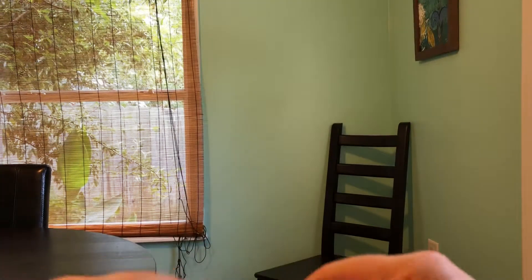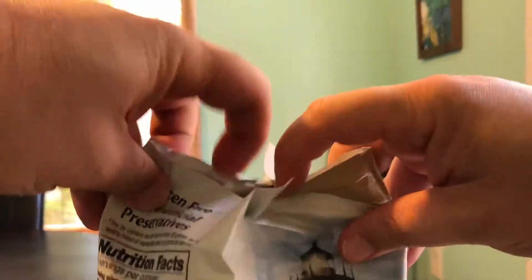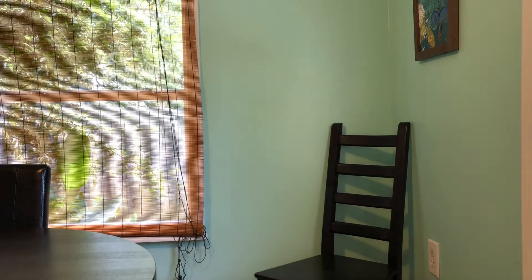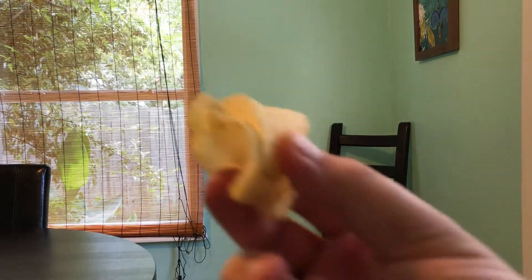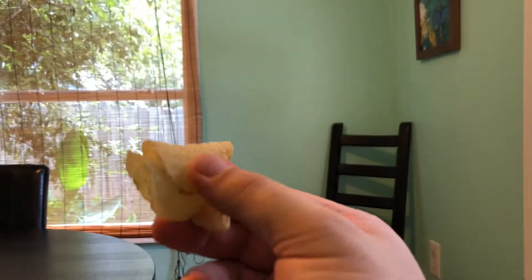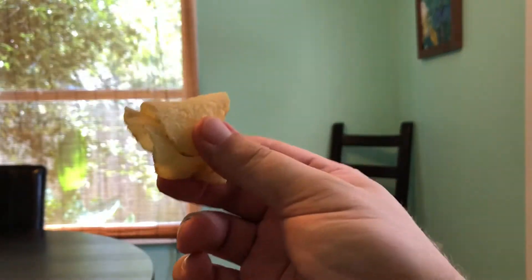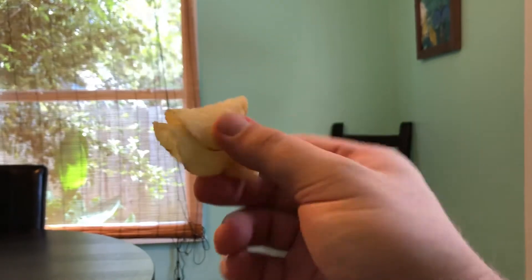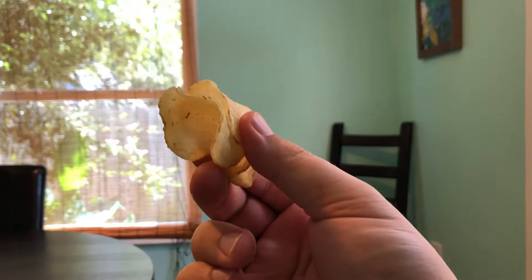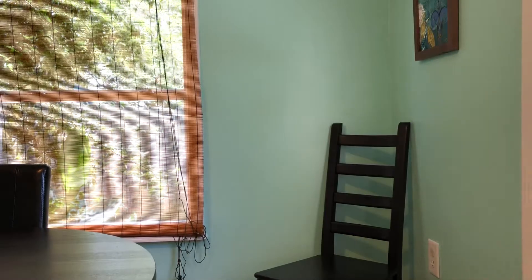Cape Cod usually is pretty good — hardly ever had a disappointing product from them. So let's just do a first taste, jump right into this thing. It's your typical little Cape Cod kettle chip here. My lighting is terrible, I really do apologize, but I wanted to get into these chips. It's Memorial Day weekend, about to do a cookout, but I figured I'd get it on tape first.